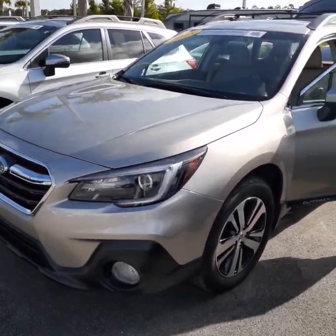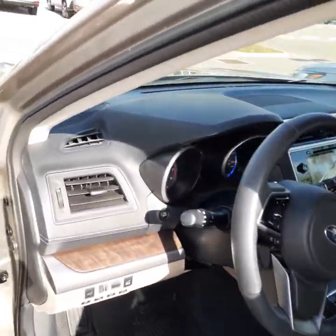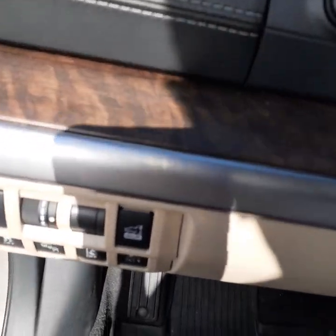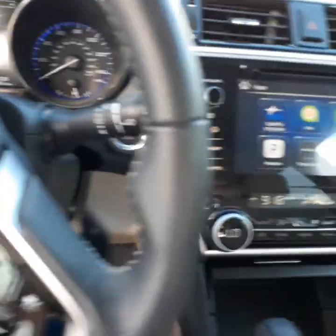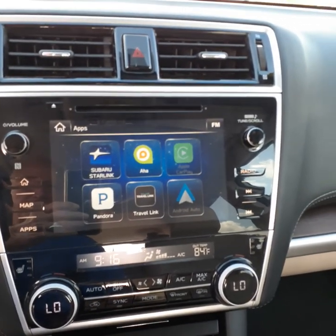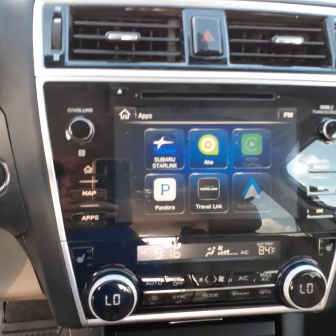The car is in absolutely gorgeous condition. It does have all of the safety features that Subaru is known for — lane keep assist, blind spot. It also has Apple CarPlay, which was unusual for an 2018 because it became standard in 2019, and Android Play capability.